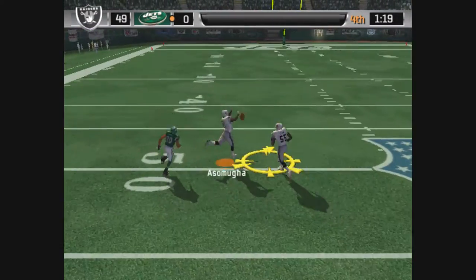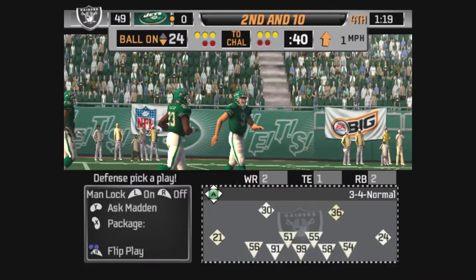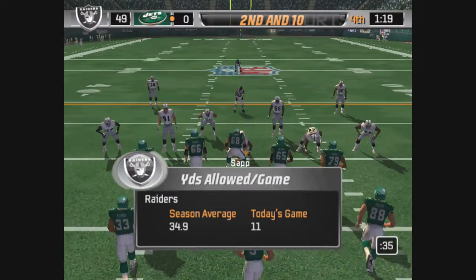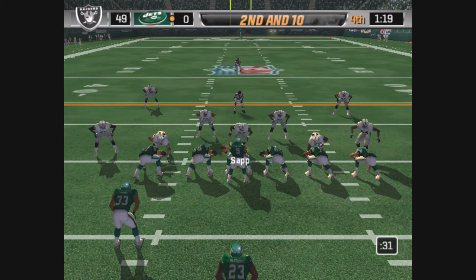Rolling right, gets the pass off — incomplete pass. And they have to go to the hurry-up. They need big plays fast. That's right, you gotta have composure in these situations. Find your receivers who can pick up yardage after the catch. But most importantly, you have to keep the chains moving.